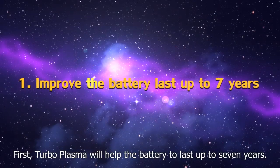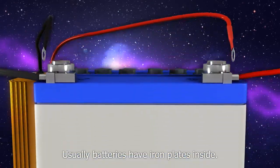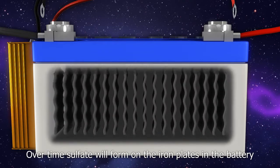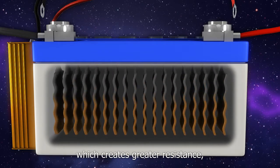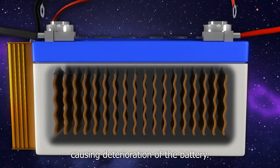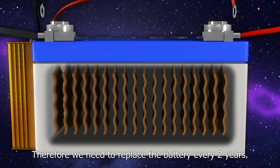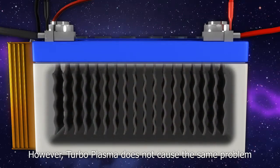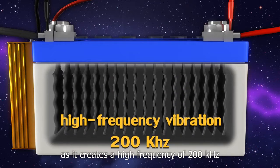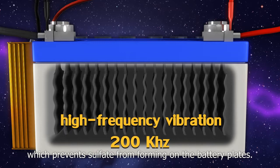First, Turboplasma will help the battery to last up to seven years. Usually batteries have iron plates inside. Over time, sulfate will form on the iron plates in the battery which creates greater resistance, causing deterioration of the battery. Therefore, we need to replace the battery every two years. However, Turboplasma creates a high frequency of 200 kilohertz which prevents sulfate from forming on the battery plates.